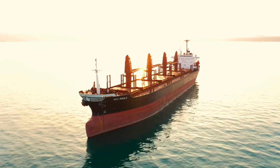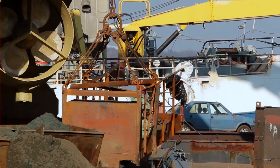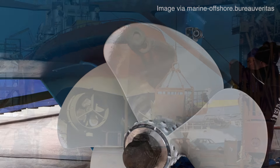One of the most significant trends in modern propeller technology is the push for greater fuel efficiency and reduced emissions. With the maritime industry facing increasing pressure to reduce its carbon footprint, there has been a renewed focus on developing more efficient propeller designs. This has led to the adoption of advanced materials such as composite propellers made from carbon fiber, which are lighter and more efficient than traditional metal propellers. There has also been growing interest in unconventional designs such as the contra-rotating propeller, which features two propellers on the same shaft rotating in opposite directions, canceling out rotational energy loss and improving efficiency.